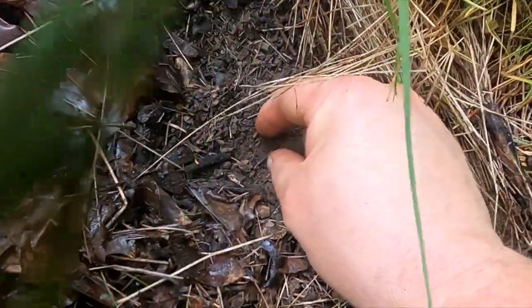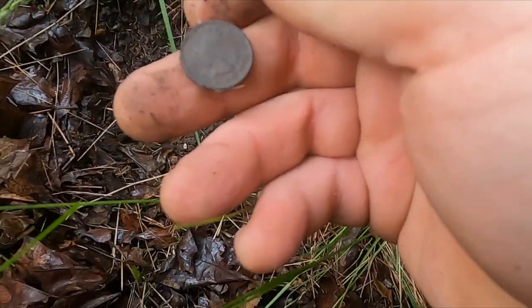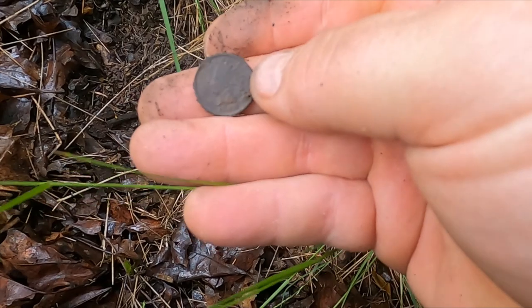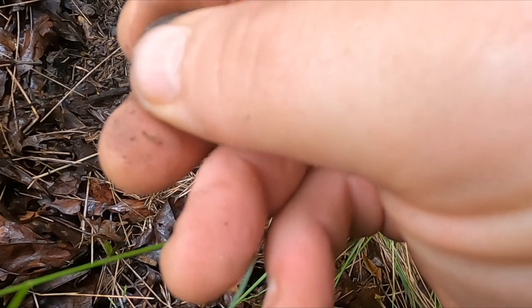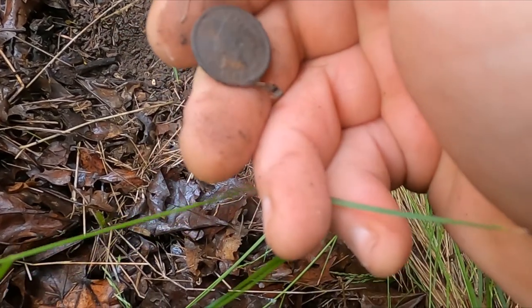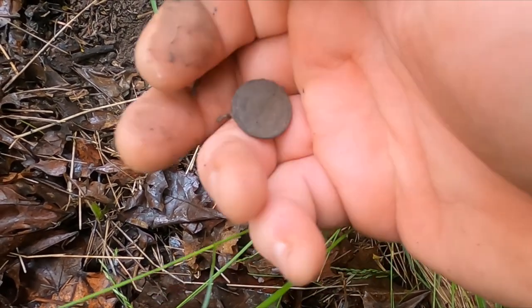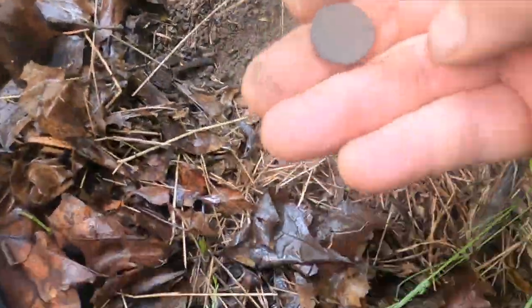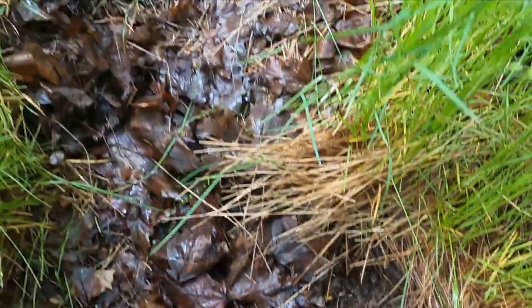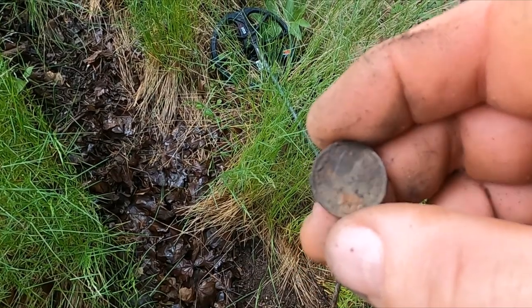I can hardly believe it. I'm just working on this old hillside in the park and I've got nothing — I'm telling you, nothing. But then I got this. Look at that — I think that says 1900 even. It was barely in the dirt. You can see it's on a little trail where people used to walk. 1900 even.